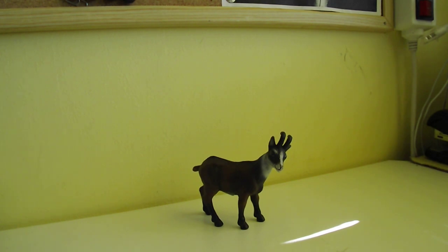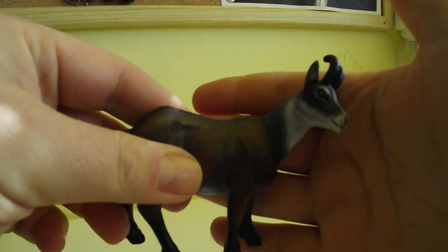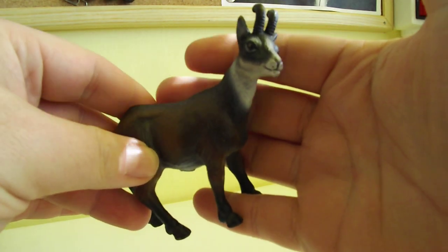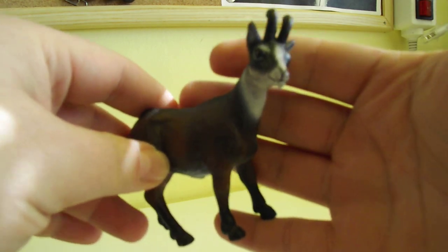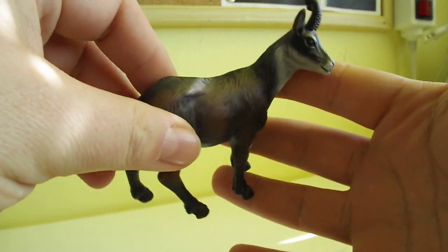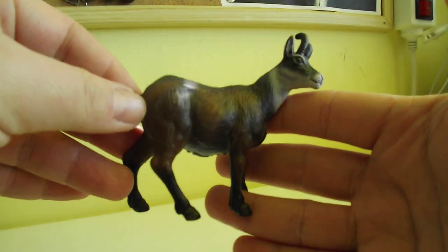Hello everybody and welcome to my another mini video review. This one is about Chamois — I believe that's the pronunciation — and this one is from the golden era of Schleich, as I call it.